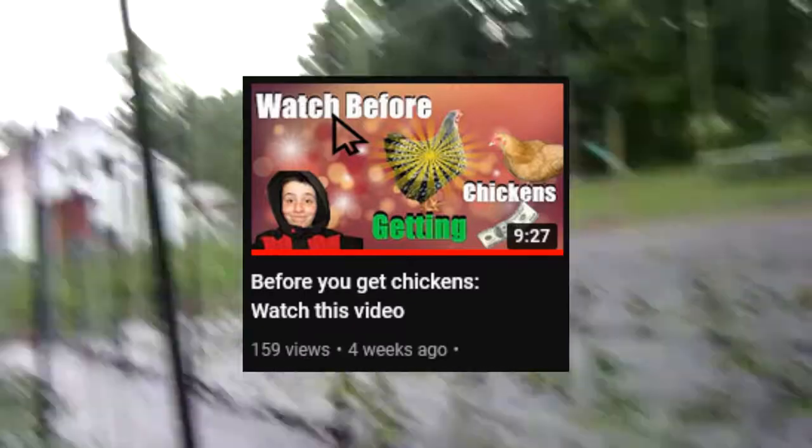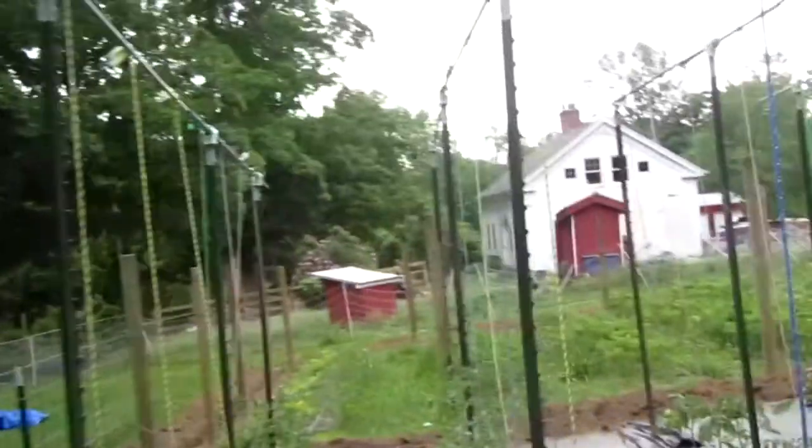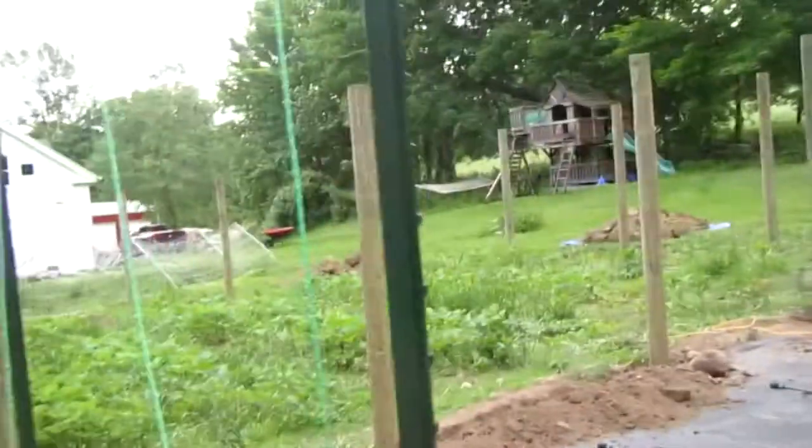One month has gone by since my video about how to raise chickens — the complete guide — came out. Halfway through that video, I promised a video today on selling stuff at your farm stand, so that's the video you're going to get today.